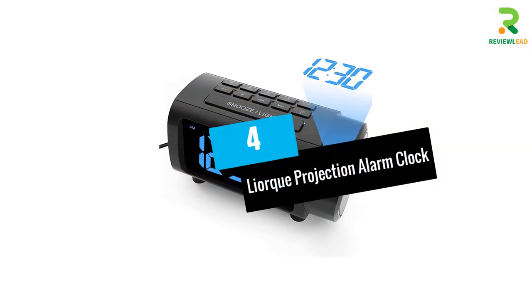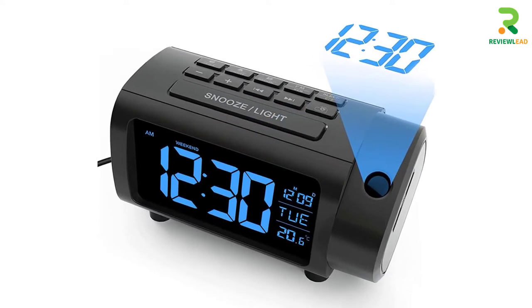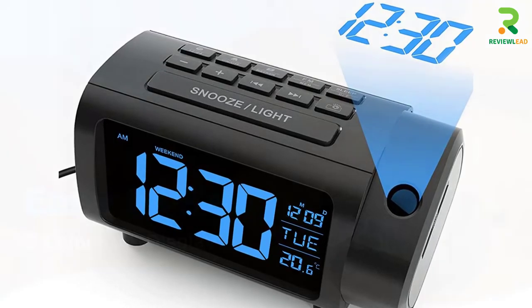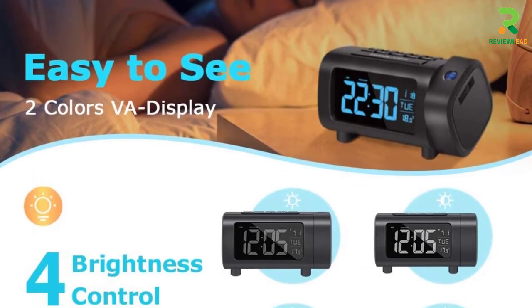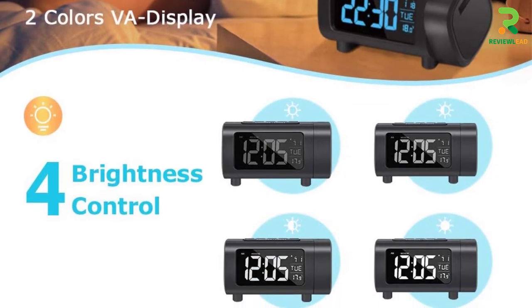At number 4: the Lyork Projection Alarm Clock. Lyork's projection alarm clock includes 15 FM radio stations from 76.0 MHz to 108.0 MHz. Its focusing knob lets you project time within a 1.7 to 16.4 feet range, while the 4 brightness levels can improve time visibility.